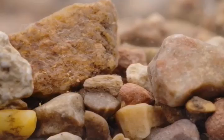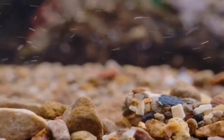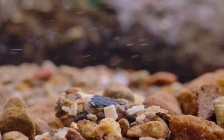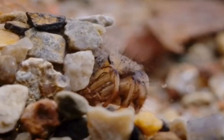Underwater, most insects are vulnerable, so they hide away under rocks and stones. But these stones aren't quite what they seem. Living inside is a particularly resourceful inhabitant, a caddisfly larvae.